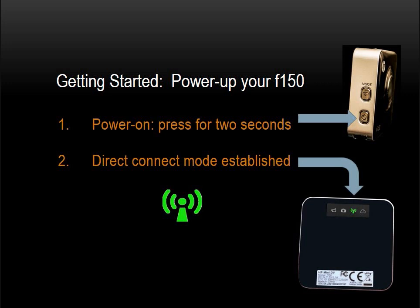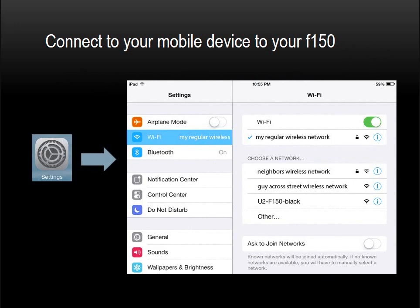At this point, the F-150 is broadcasting an SSID. Power on your wireless mobile device in Wi-Fi mode. I'll use my iPad 2 for this demonstration because it has the largest screen. First, go to Settings, then touch on Wi-Fi to display all available Wi-Fi networks within range. Look for your F-150 under the section labeled 'Choose a Network.' Your F-150 will appear as a network with a name beginning with U2 followed by a bunch of numbers. In my screenshot, you will see U2-F150 black, because I renamed mine. Your new F-150 will have a factory assigned number beginning with U2.